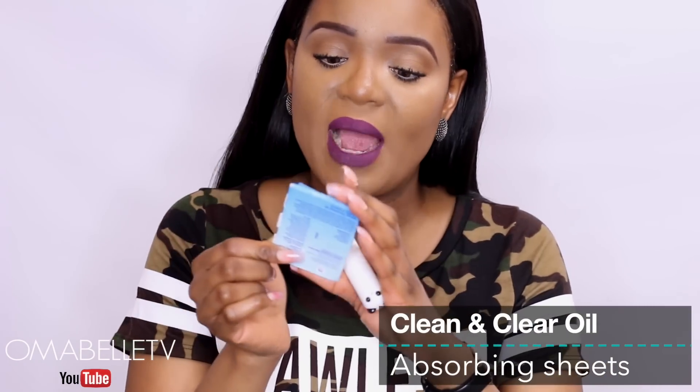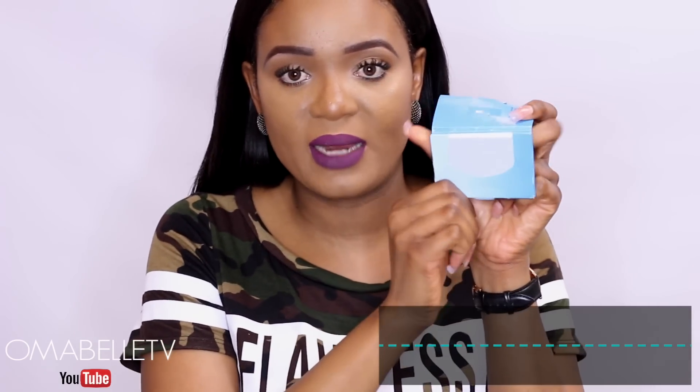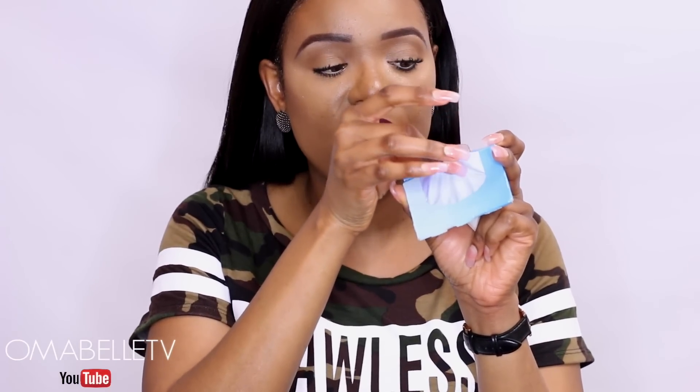Another way to keep your makeup matte all day is by blotting. I used to neglect blotting my face, but it really does help — especially when you use a mattifying blotting sheet. It removes oil from the surface of the skin without tampering with your makeup. I have three different blotting sheets here. This one from Clean and Clear is an oil-absorbing sheet — you just dab it wherever you're producing oil and it absorbs the oil while leaving your makeup looking flawless.